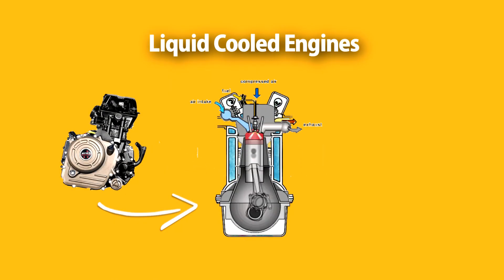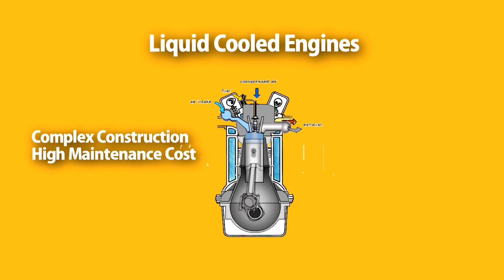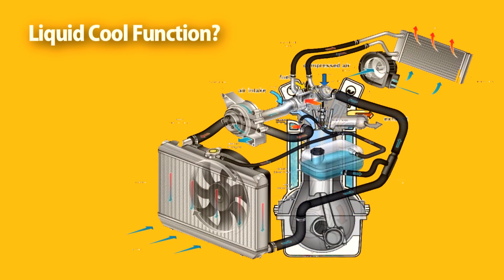Now let's talk about liquid-cooled technology. Liquid-cooled technology is a modern and efficient way to cool down the engine. Liquid-cooled engines are complex in construction and are attached with various components such as a radiator, ECU, and thermostat. They are specially designed with loops of liquid coolant around the engine, and there is a coolant pump which circulates the liquid coolant within the loops. There is also a radiator that pumps the liquid coolant to absorb the excess heat generated from the engine.